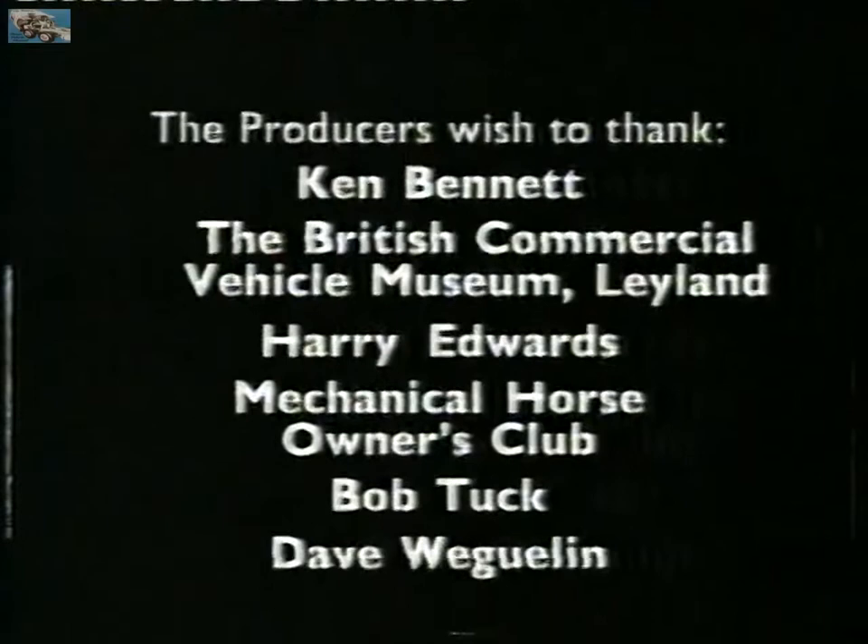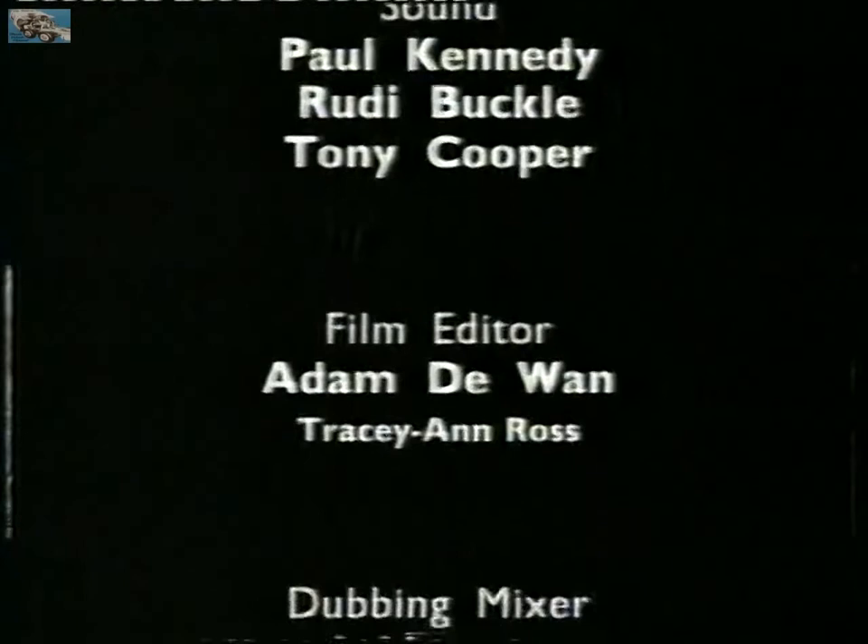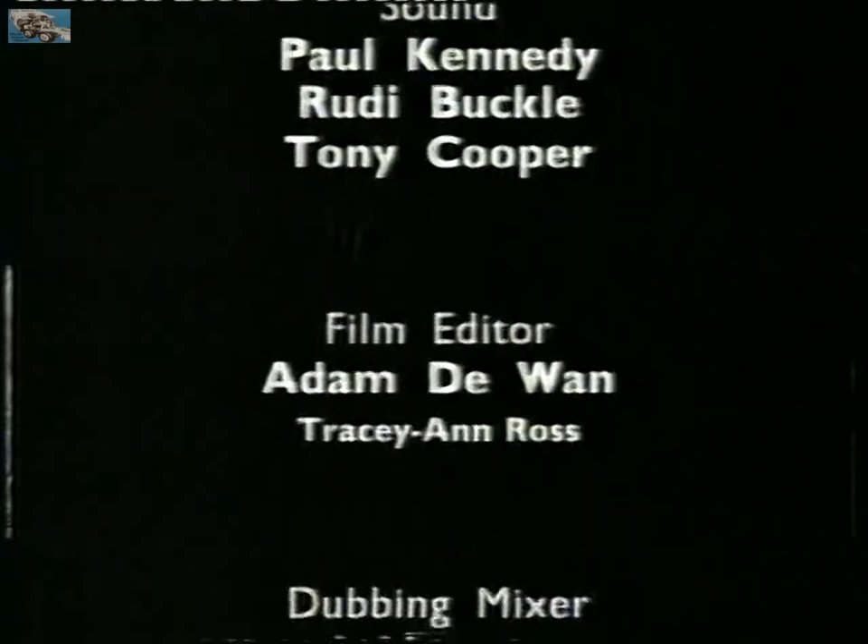Classic emergency vehicles next Tuesday at eight o'clock. And the book Classic Trucks by Nicholas Faith is out now in most bookshops, price sixteen pounds ninety-nine.